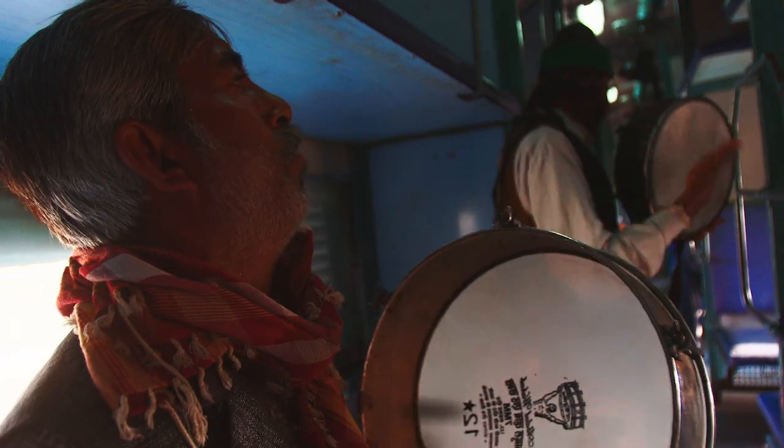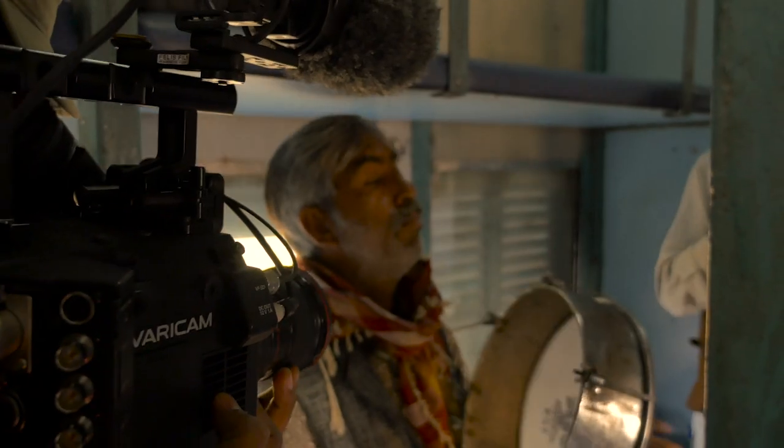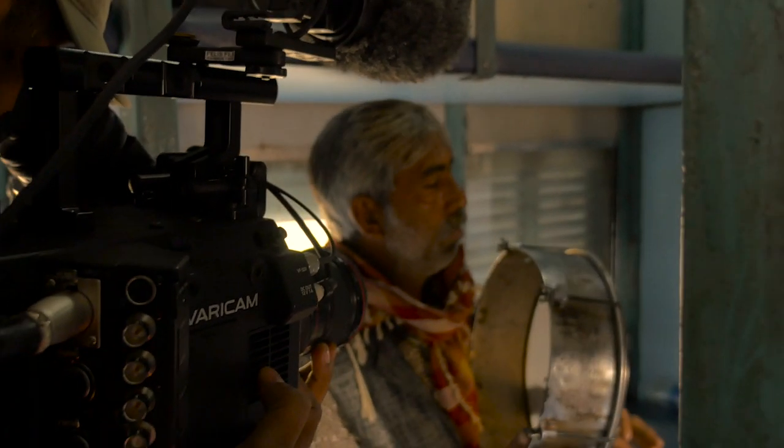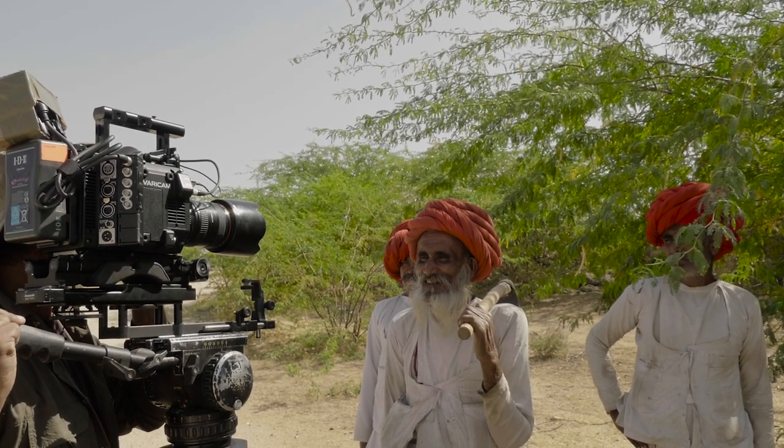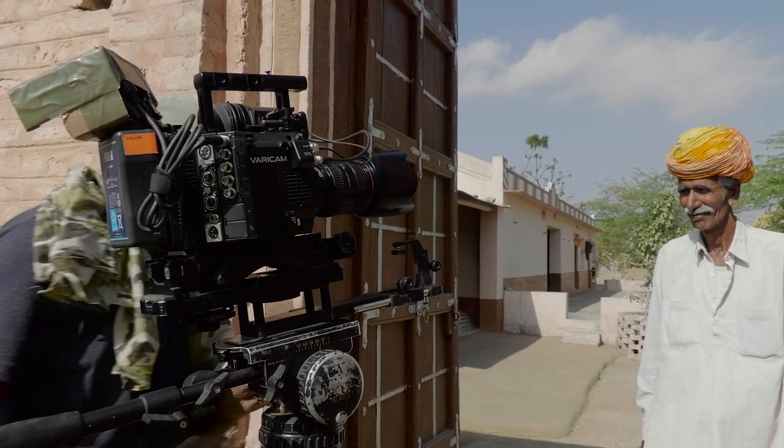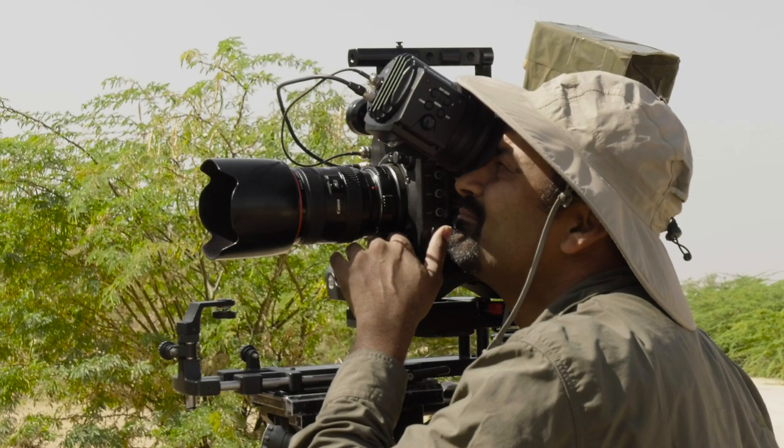Filming people is always a challenge, especially when you're dealing with a lot of different skin tones. I shot this segment mostly on V-LOG, knowing that we would have time to do some color grading later on. Most of the people shots were filmed with the 24-70 Canon EF lens.